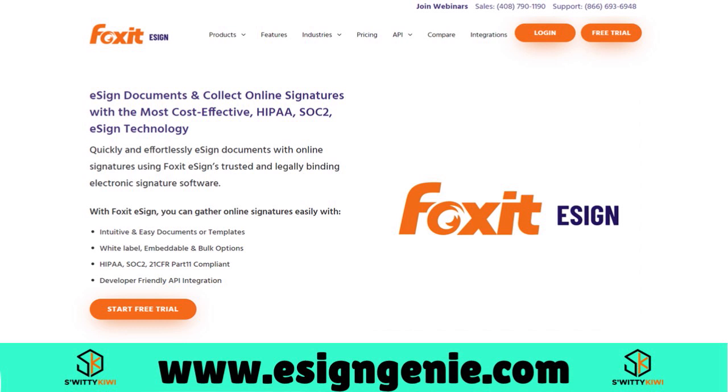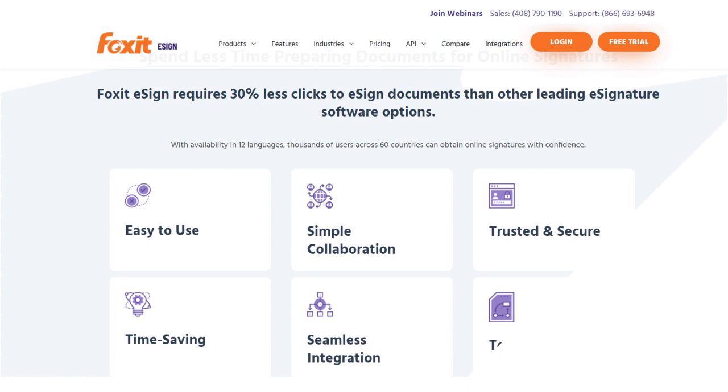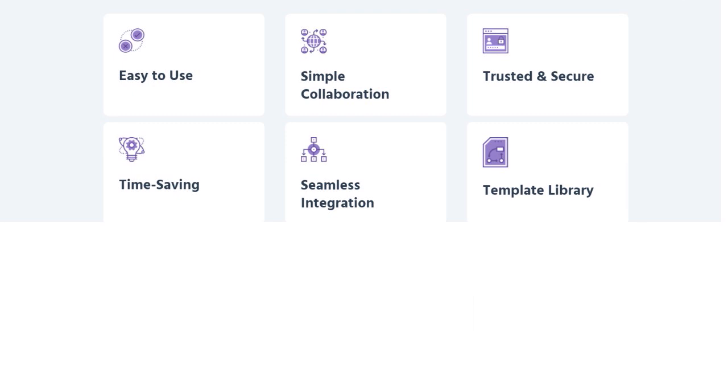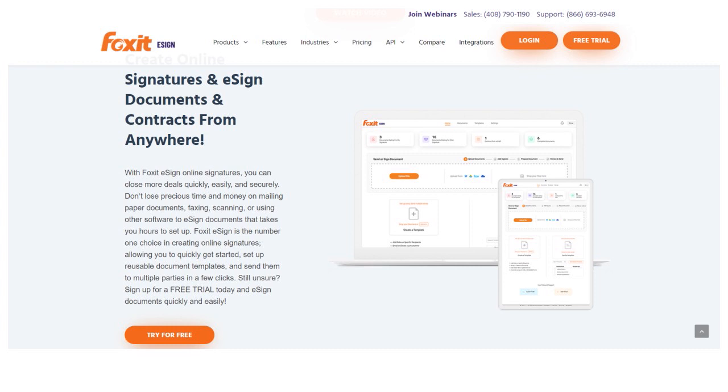Foxit eSign saves time, has seamless integration with other apps and software tools — including Google Drive, Dropbox, WordPress, and more — and has a template library that really shines. You can access pre-made templates of popular contracts, HIPAA declarations, MOAs (memorandums of agreement), and more. With Foxit eSign you can create online signatures and e-sign documents and contracts from anywhere. It's available in multiple languages with thousands of users in 60 countries, so it's great for organizations with an international presence.